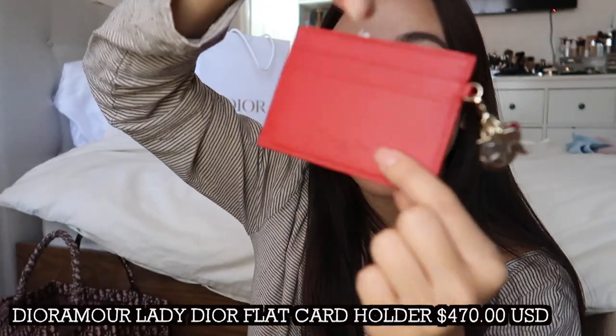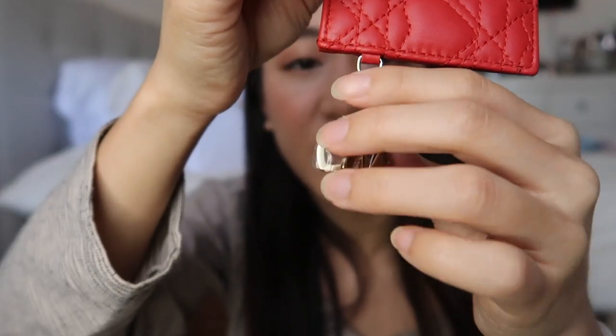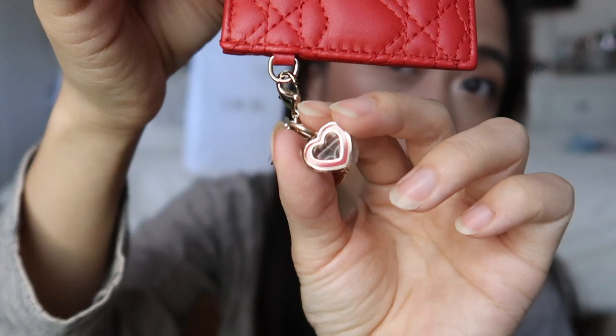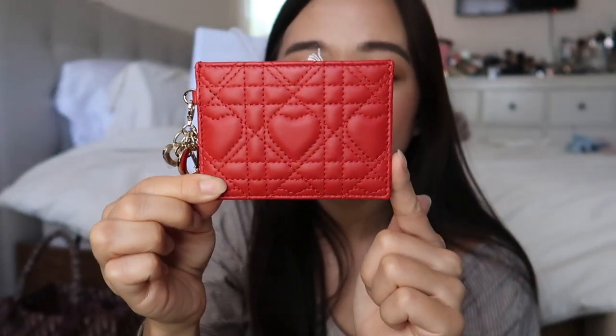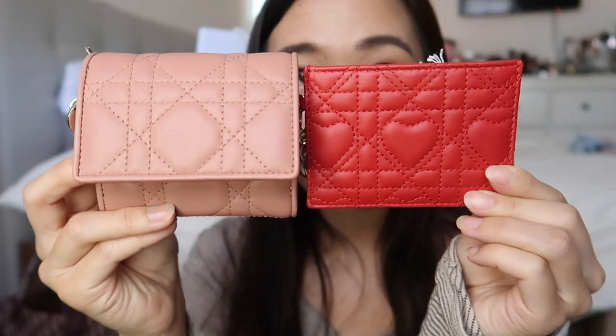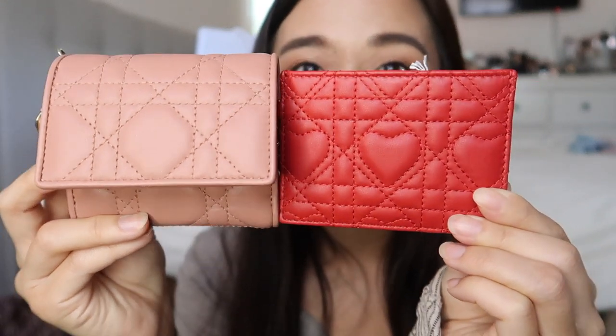So I did get the Dior Amor capsule collection, which is basically the Chinese Valentine's Day collection. What really suckered me in is the fact that the Dior charm comes with this little red heart. But what really sealed the deal was the fact that the canosh print is hearts. This is my regular Lady Dior compact wallet — you can see the difference: the regular signature canosh print is like a circle within a diamond or a square, whereas now they added hearts just for this one. My Dior SA was telling me that they rarely ever actually change the canosh print — and to actually change the stitching of the canosh print, I just had to get it.